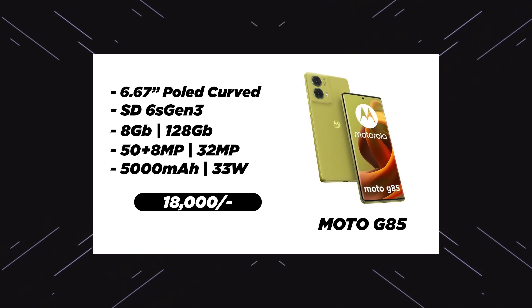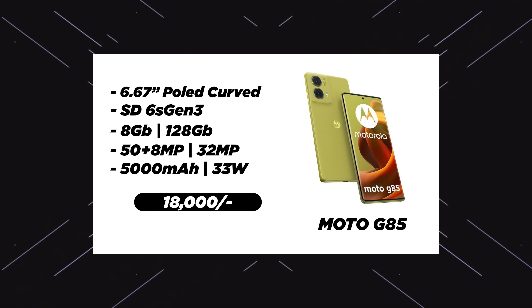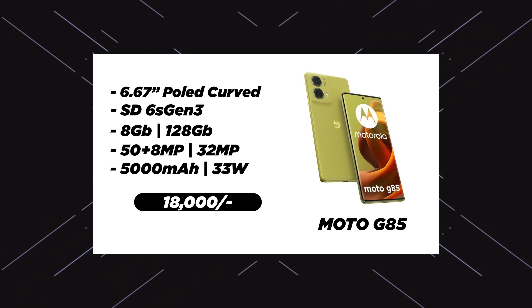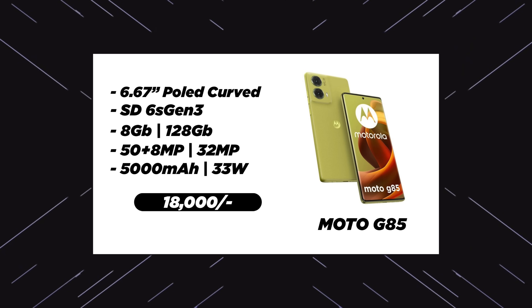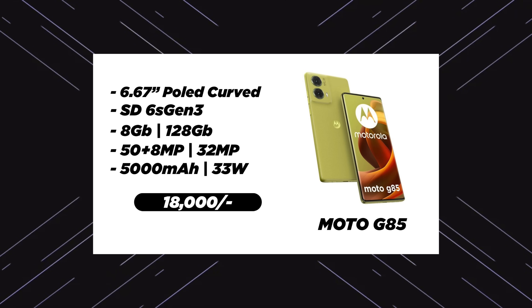Let me check out the camera samples. It has an average processor but the specs include: 6.67 inch P-OLED edge display, Snapdragon 6s Gen 3 processor. If gaming is your main priority, you can skip it. 8GB RAM, 50 megapixel main camera with Sony LYT 600 sensor, 8 megapixel wide-angle sensor, front 32 megapixel camera, 5000mAh battery, 33W charger. If you are looking for an all-rounder phone, you can use the G85.